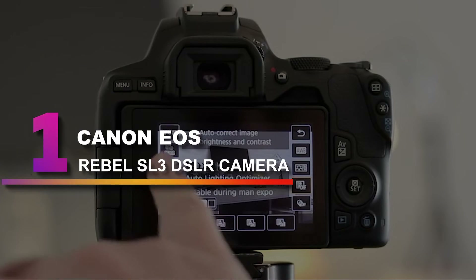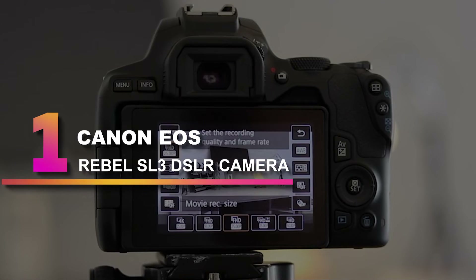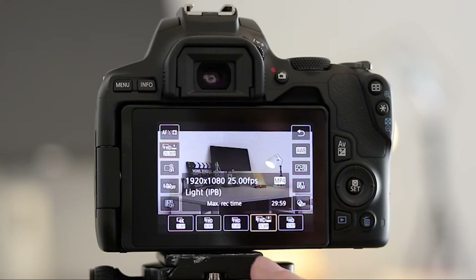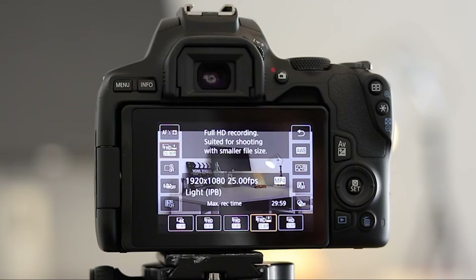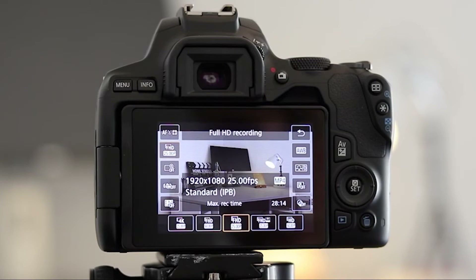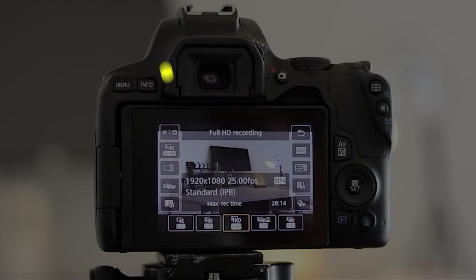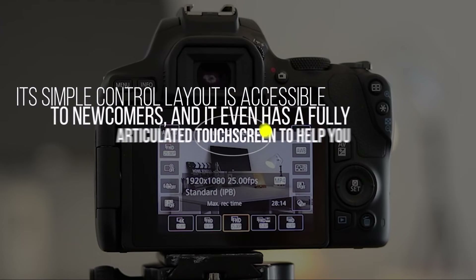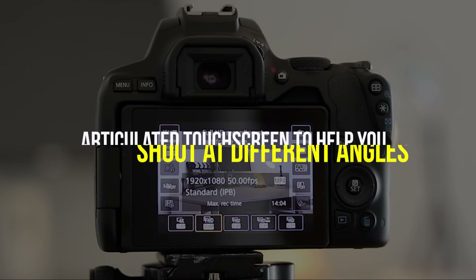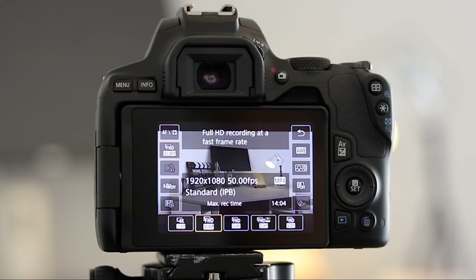Number 1: Canon EOS Rebel SL3 DSLR Camera. The Canon EOS Rebel SL3 is one of the best budget DSLRs you can get and one of the most portable. Designed to be small and light relative to other DSLRs, it's super easy to take on the go. Its simple control layout is accessible to newcomers, and it even has a fully articulated touchscreen to help you shoot at different angles. It also uses the same APS-C sensor found in the Canon EOS Rebel T8i, so image and video quality is comparable.